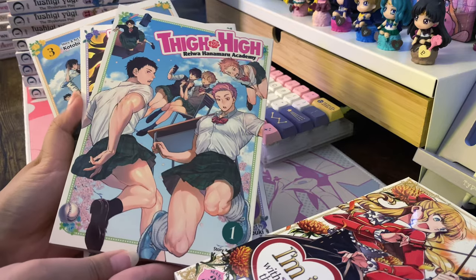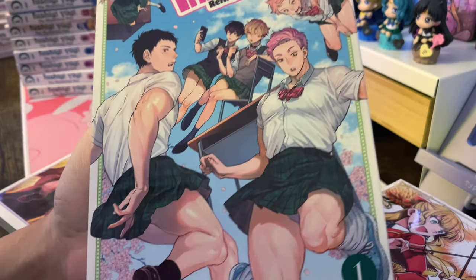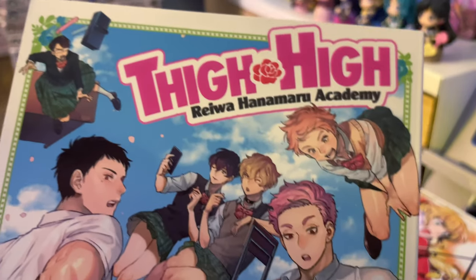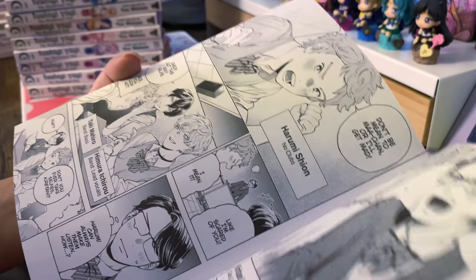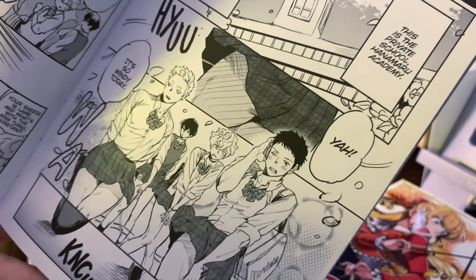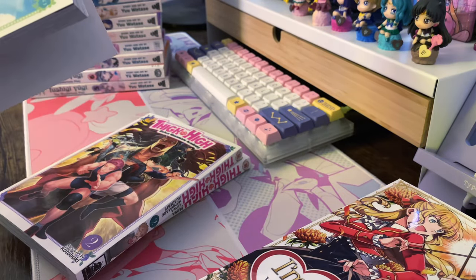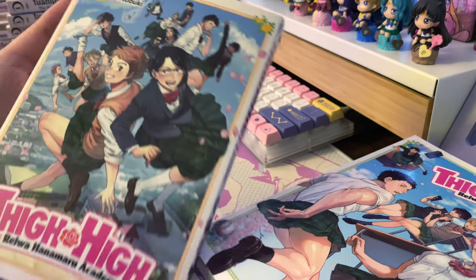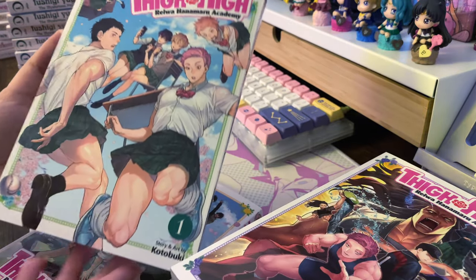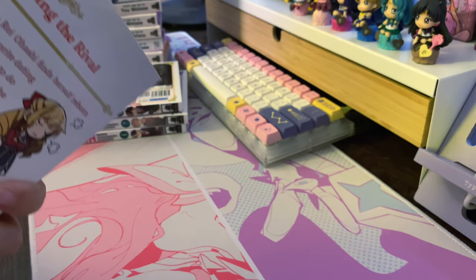Then there's a really interesting one I saw in Forbidden Planet — Thigh High. I had no idea what it was about but I saw these muscular men in skirts and tight shirts and thought I had to try it. The art style is really cute. It's very episodic — it's about their high school life, the guys in cute uniforms, with some thigh shots. It's kind of a gag manga — nothing very serious, just something to pick up for a laugh. And it was three for two!